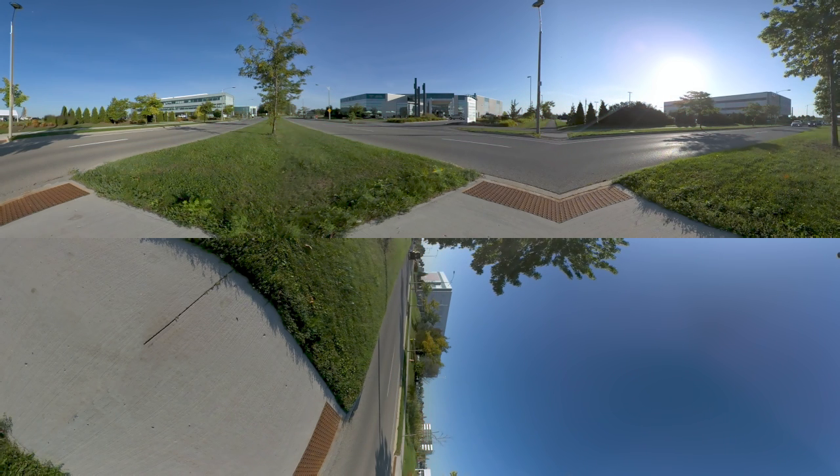R&T Park offers 1.2 million square feet of office space to thousands of researchers, innovators, entrepreneurs and global companies.